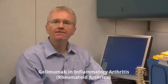Hi, I'm Dr. Andy Thompson and I'm a Rheumatologist. Today, I'm going to talk about Golimumab for the treatment of inflammatory arthritis. You can visit our website at www.roominfo.com and print off one of our Golimumab Picto pamphlets to follow along with this video.